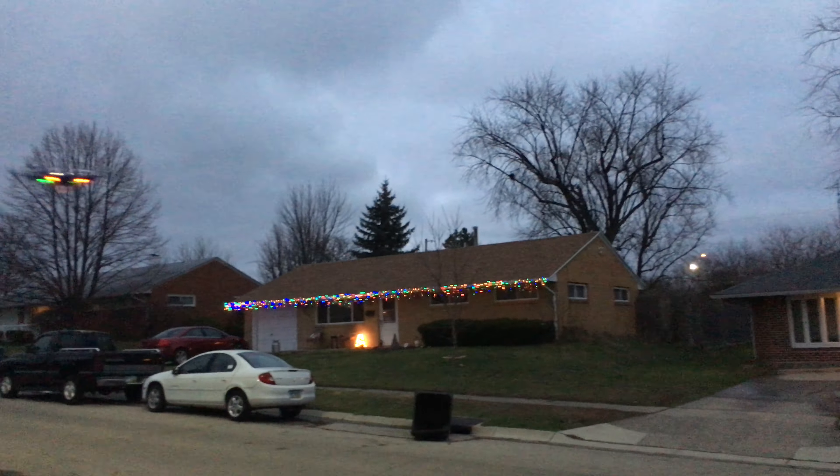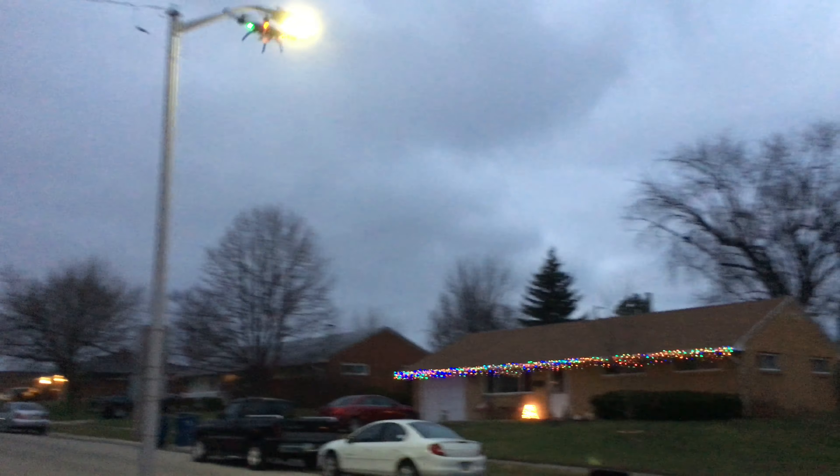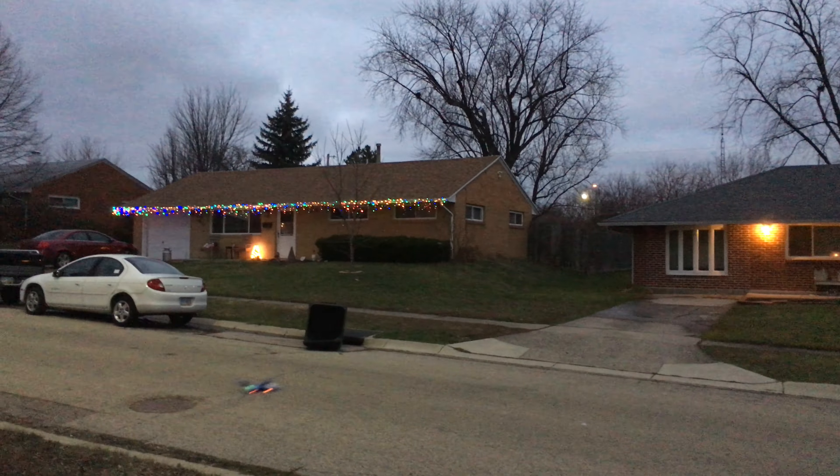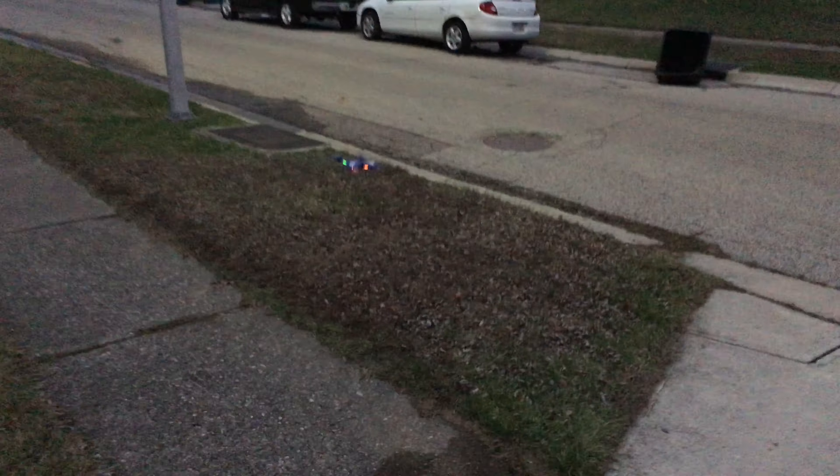Tyler flying. Are you recording? Yeah. How is it? I'm trying to go forward, but it's windy. Oh wait, car. Could have been Tyler's first accident of the night.